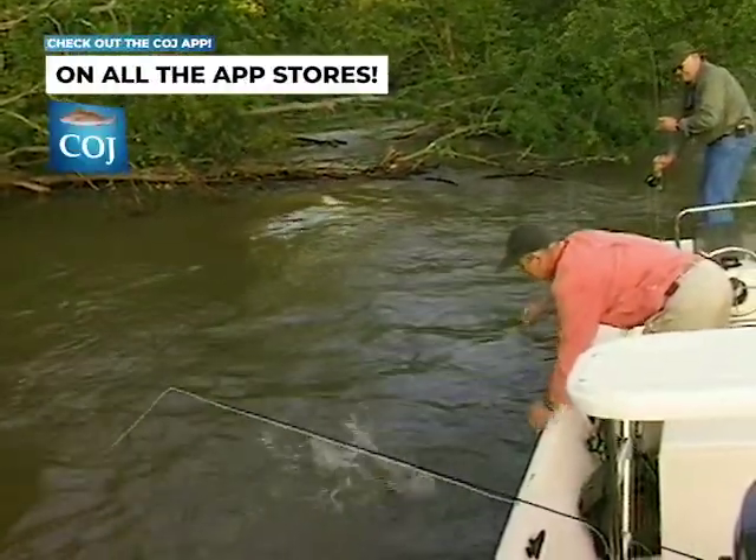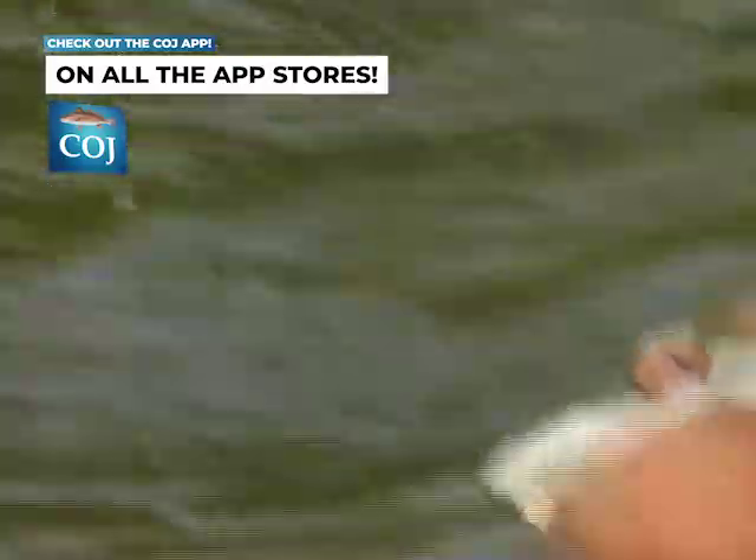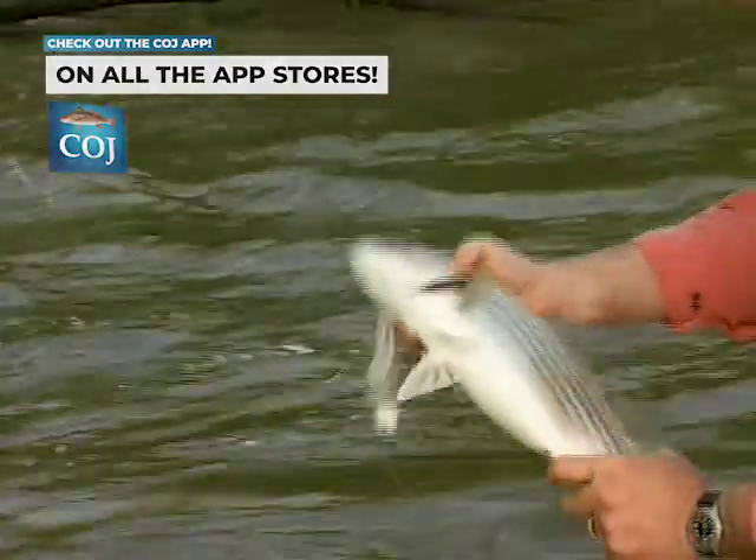Oh, you foul hooked it. Open up, open up. But they're barbless, and they just zip right out.